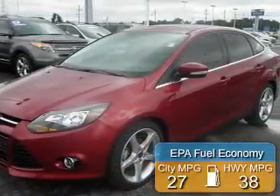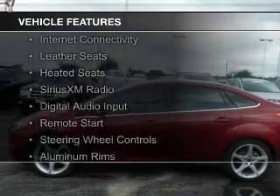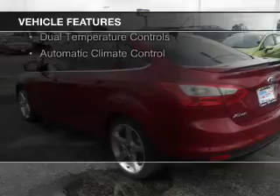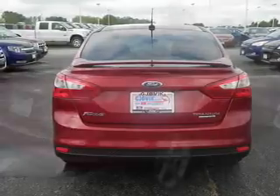Great fuel efficiency saves you money by requiring fewer trips to the gas station. The features include internet connectivity, leather seats, heated seats, Sirius XM satellite radio, digital audio input, remote start, steering wheel controls, aluminum rims, dual temperature controls, and automatic climate control.